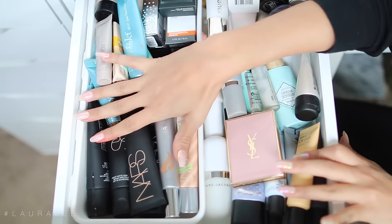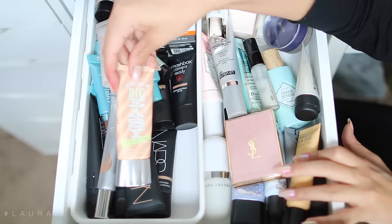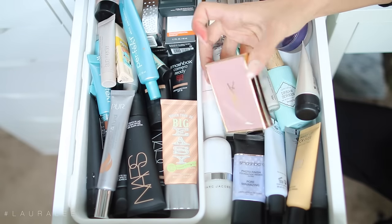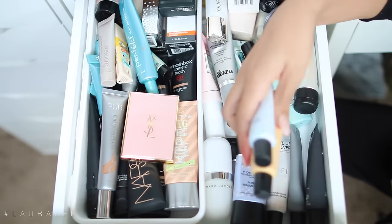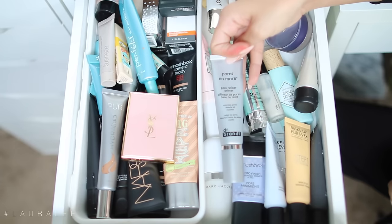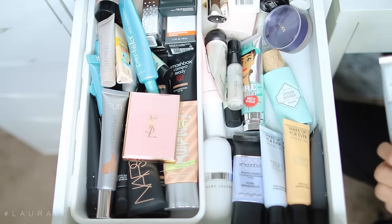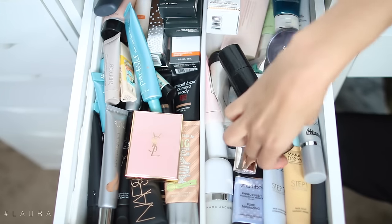This is my primer and BB cream drawer. This one's my favorite by NARS, and then the Hydro Fluid by Pure as well as the Big Easy by Benefit. I have some Smashbox. My primers — I love my primers so much. This is one by YSL which I really love, Marc Jacobs, a couple by Smashbox, and then all my Makeup Forever friends which I use all the time in my videos. This Dr. Brandt one is bomb diggity for blurring out fine lines, wrinkles, and pores. Hangover RX, Benefit, Hourglass, and some more moisturizers. In the back I have my Jouer primer as well as some backups and one of my favorites by MAC.